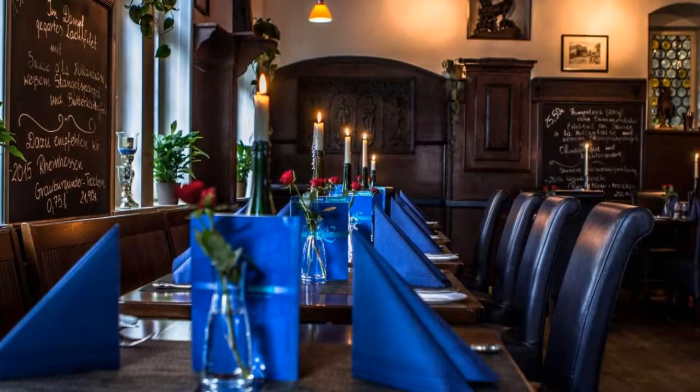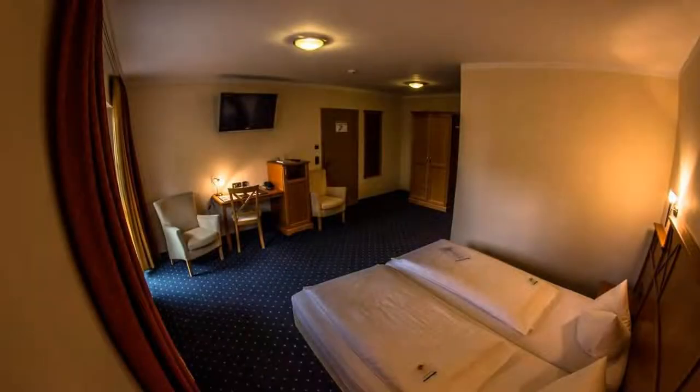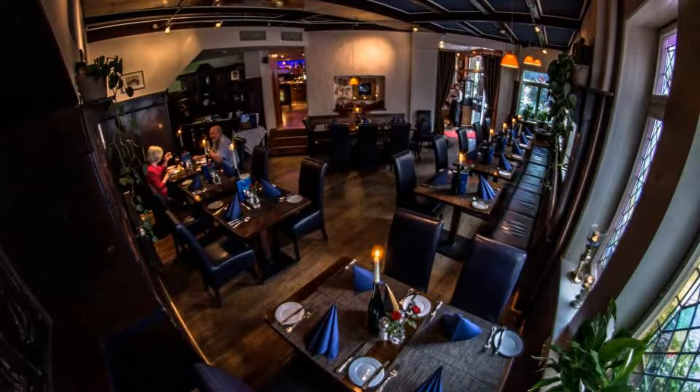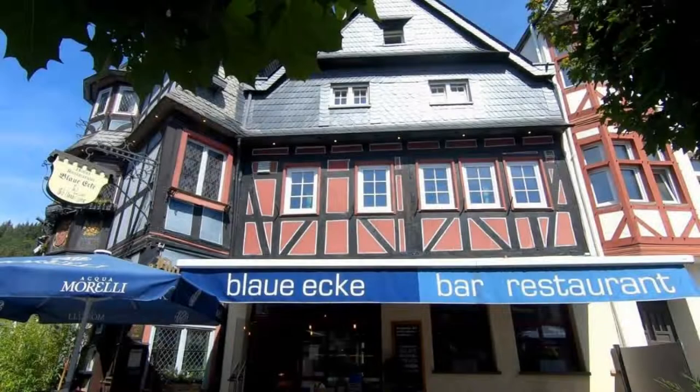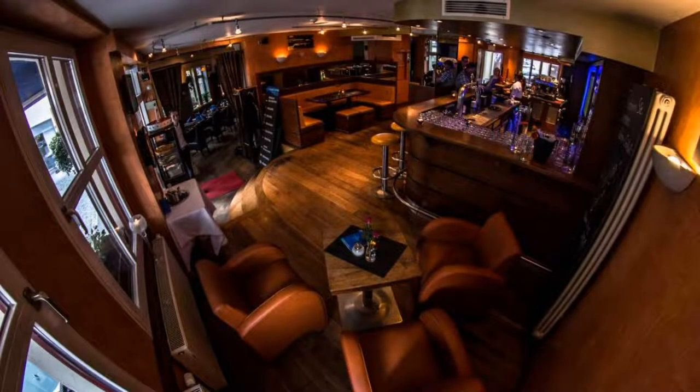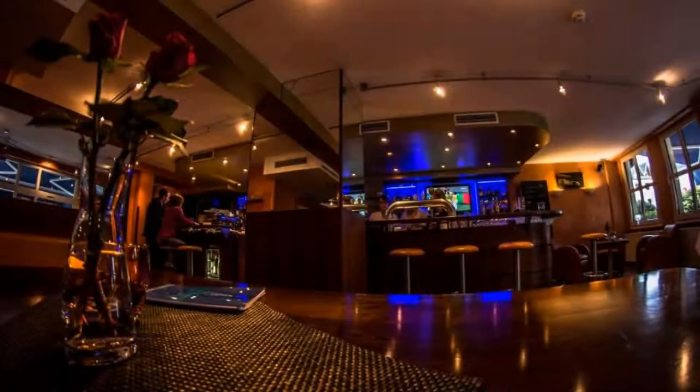Check-in time is 2 pm and check-out time is 11 am. Guests are required to show a photo ID and credit card at check-in. Pets are allowed in this hotel. There is one type of room available on Booking.com. You can book online and enjoy it.